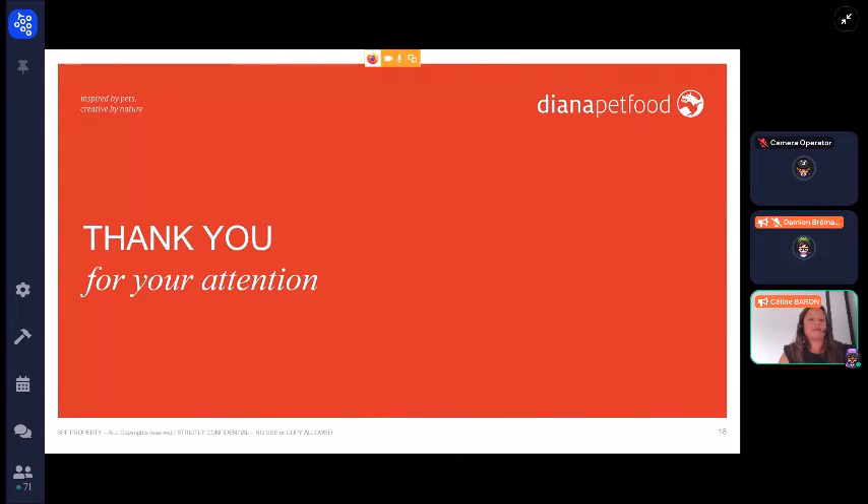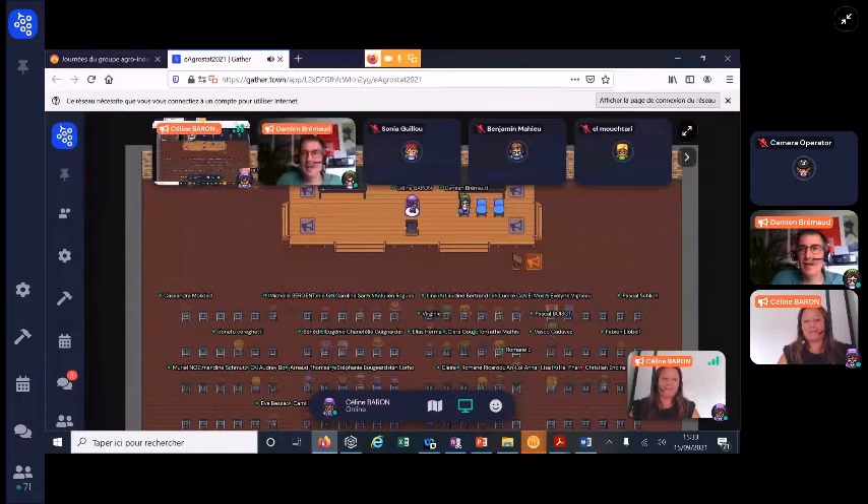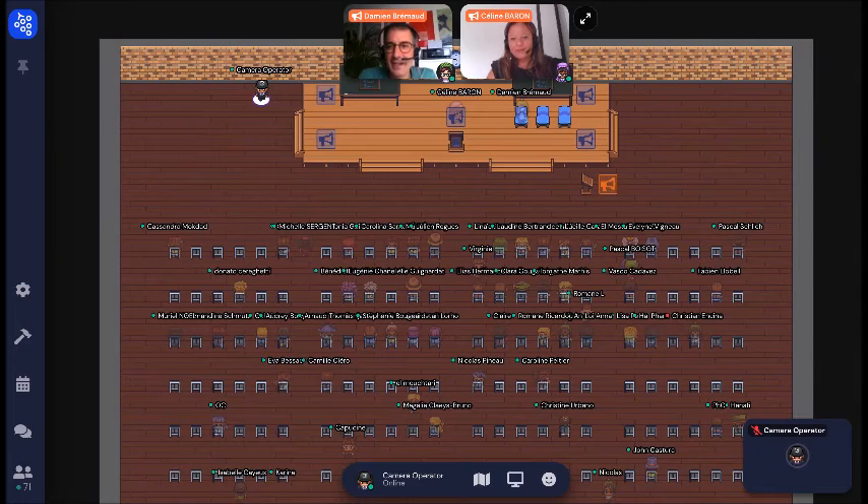Thank you for your attention. Thank you, Céline, for this talk. Do you have any questions? It's time for questions.